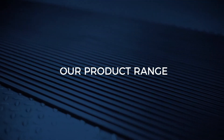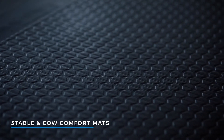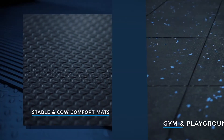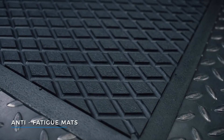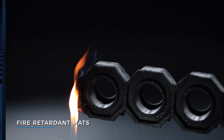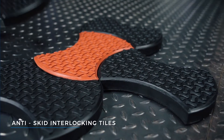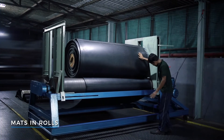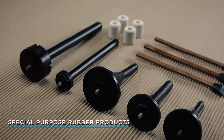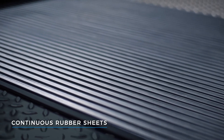We produce an impressive array of products ranging from hollow mats, stable and cow comfort mats, gym and playground mats, anti-fatigue mats, oil-resistant and fire-retardant mats, pathway anti-skid interlocking tiles, mats and rolls, special-purpose rubber products, as well as continuous rubber sheets of various designs.